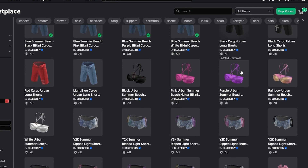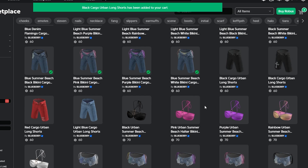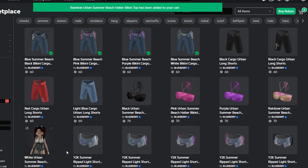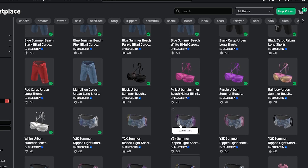Now we need to start on the next set. Let's do 1, 2, 3, 4, 5, 6, 7, 8, 9, 10. Oh my goodness, I've done another 10. Let's purchase those. Okay, another 10 done — let's keep going.